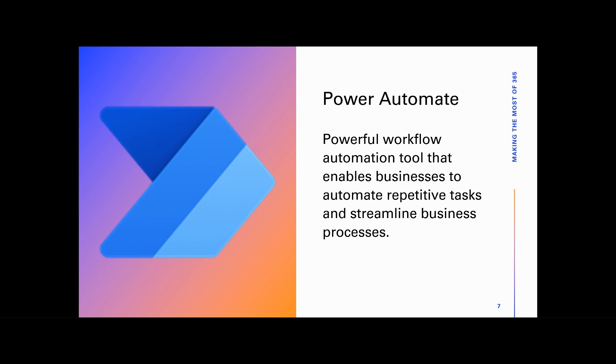From simple tasks like email notifications to complex, multi-step processes, Power Automate empowers you to automate virtually any business process.